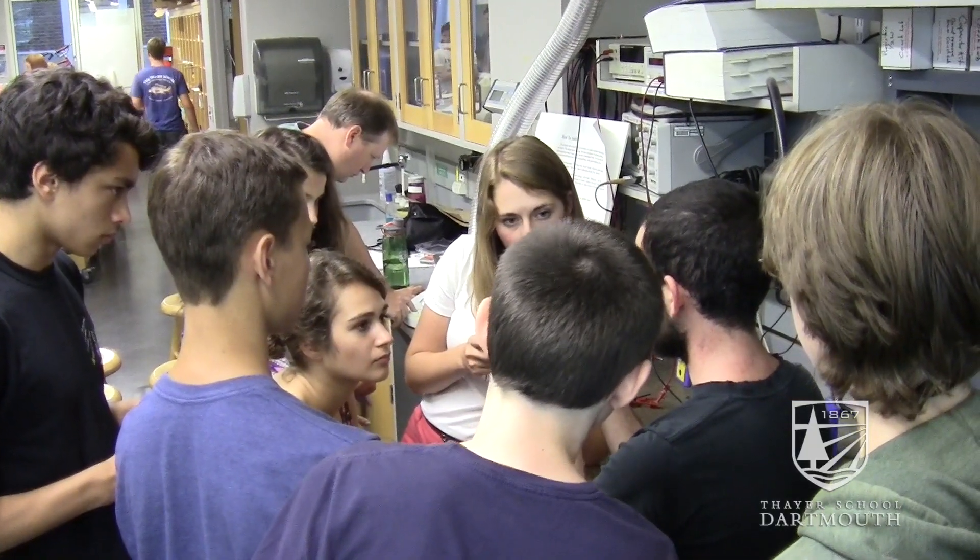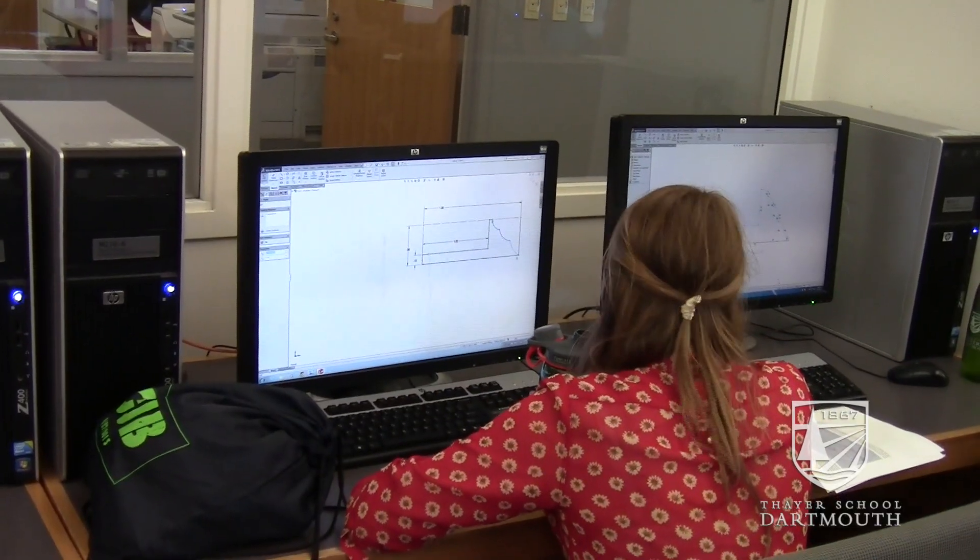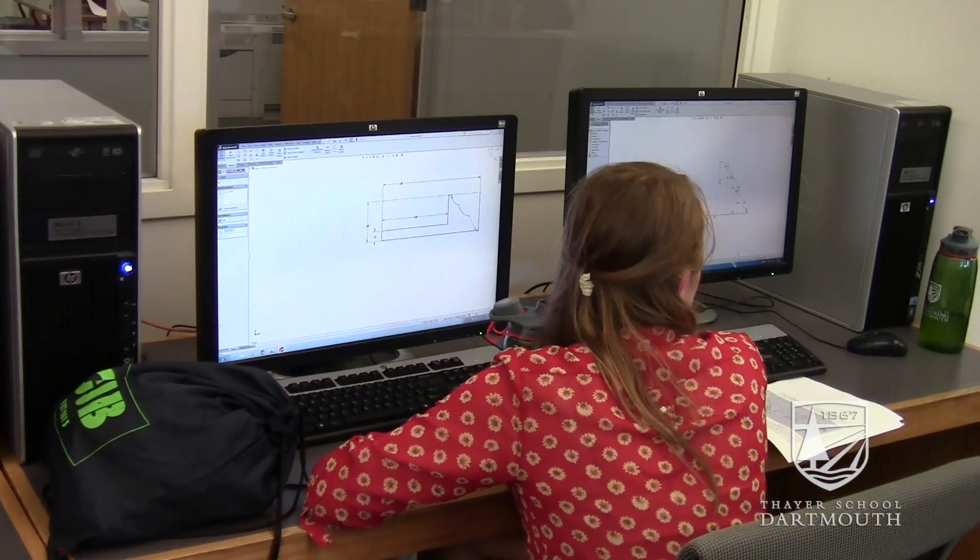I became interested in biomedical engineering when we toured all of the awesome labs that are here and realized what the machines here are capable of doing. And also when we used the SOLIDWORKS program and realized everything that you can do with it — anything you can think of in your mind, you can create.